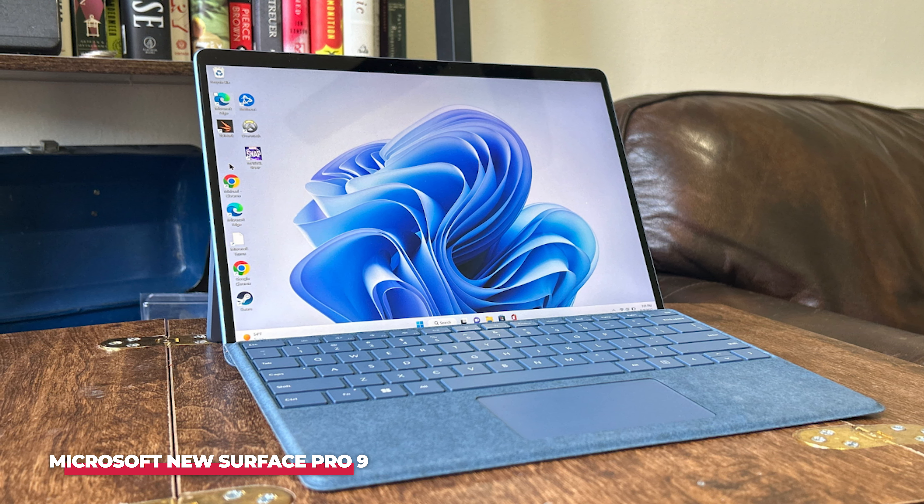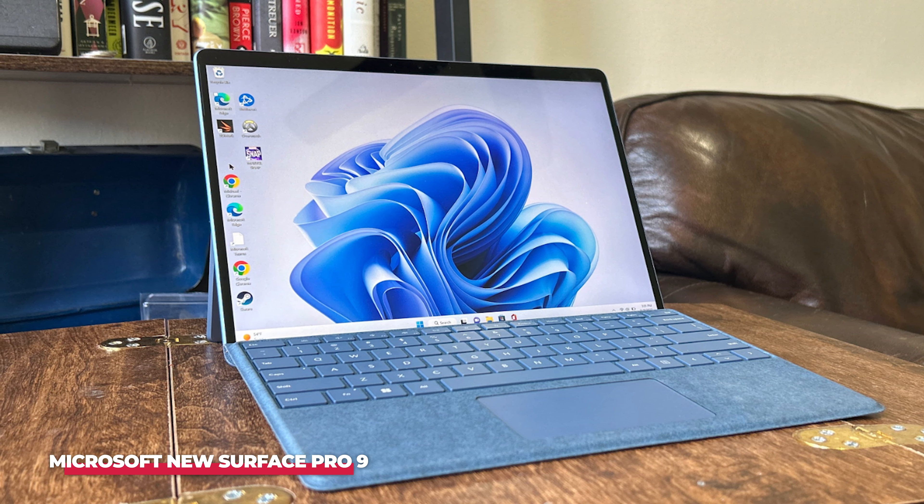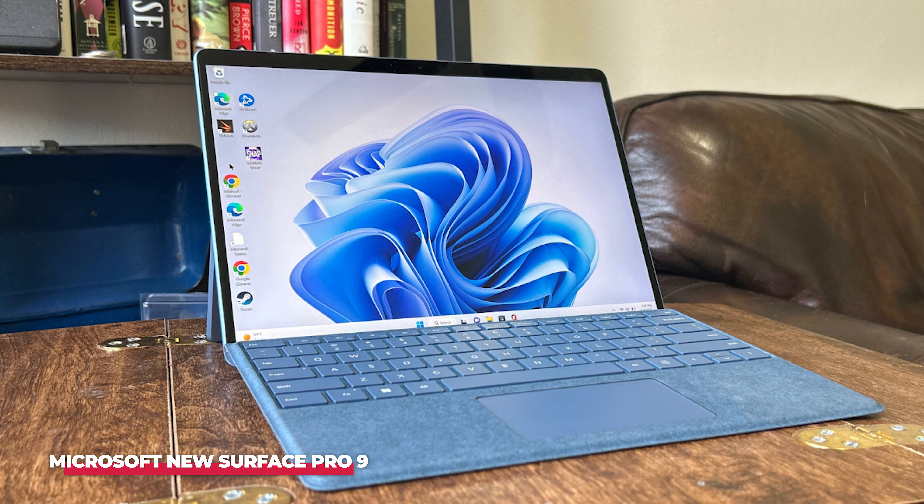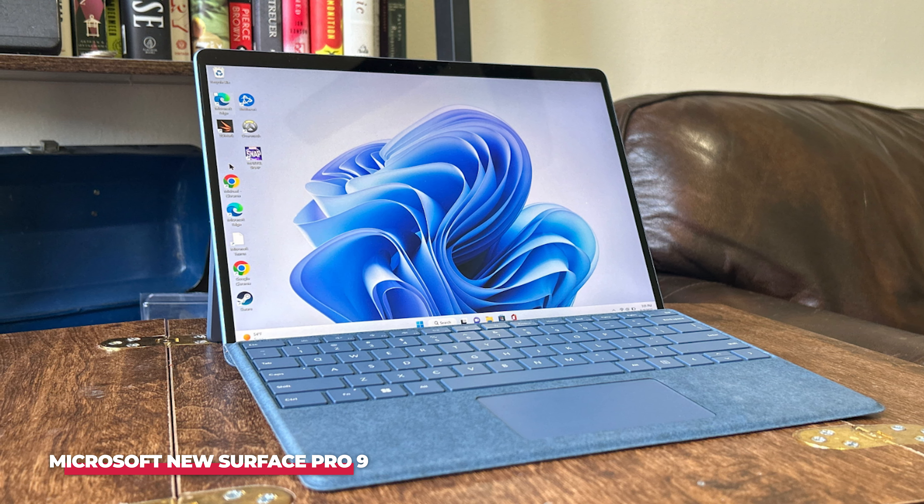Number 4: the ASUS ROG Flow Z13, a tablet that breaks the mold, designed for gamers who refuse to compromise on performance. Unlike traditional tablets, the Flow Z13 packs the power of a gaming laptop into a sleek, portable form factor. The Intel Core i9 processor at its core is part of Intel's 12th generation of CPUs, offering up to 14 cores for unrivaled multitasking and gaming performance. Whether you're streaming, gaming, or creating content, the Flow Z13 handles demanding tasks with ease.